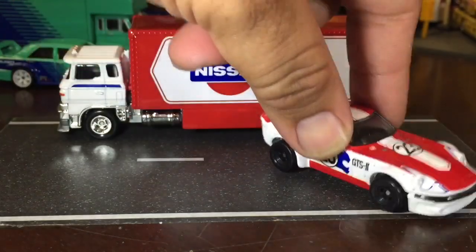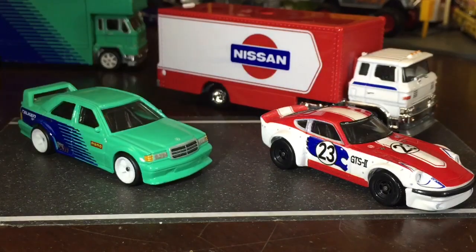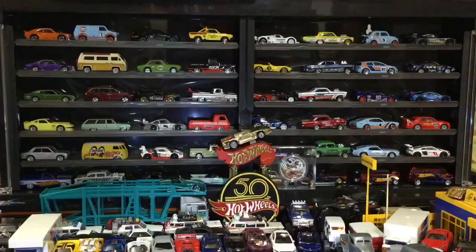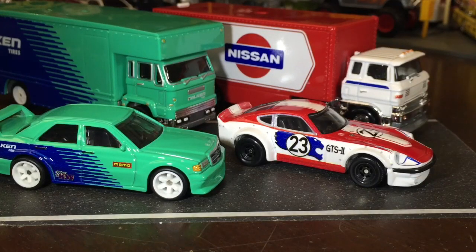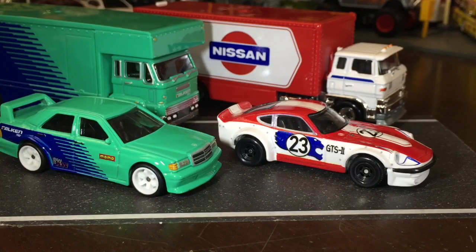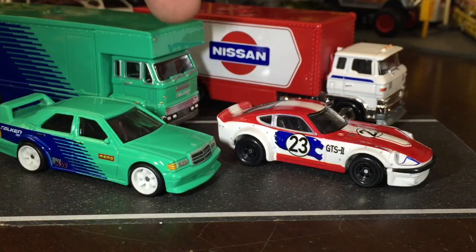So that is Team Transport Mix D. It does have a duplicate in this box of the Falcon, and the 66 Supernova also in the same case. This mix only has two new releases in it and two duplicates. That's going to be the Hot Wheels Team Transport Nissan Fairlady Z, Mercedes-Benz 190E, and their two transporters.